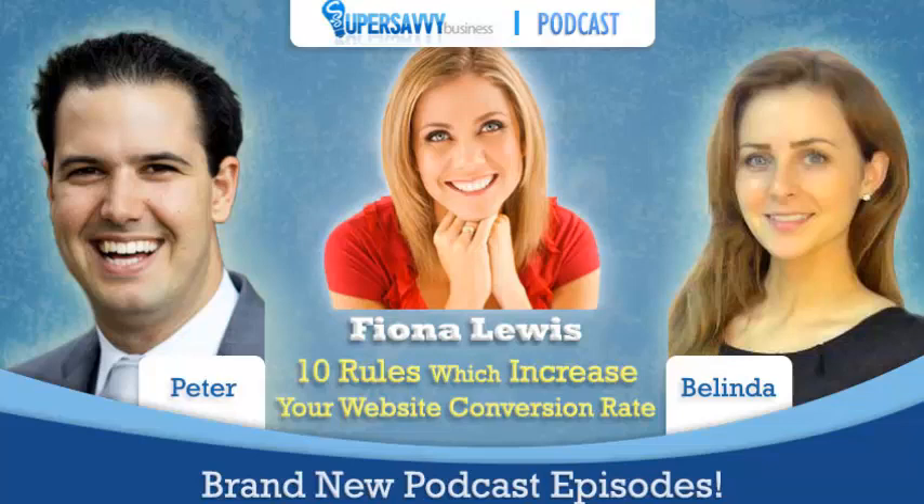Don't go anywhere because we have Fiona Lewis coming up and we are going to be talking about the seven steps to a high converting website. I am so excited about that. We've had Fiona on before and she is fantastic. I am really excited as well. Don't go anywhere. We are on Eagle Tech Genius.